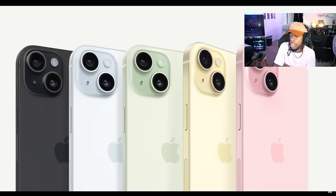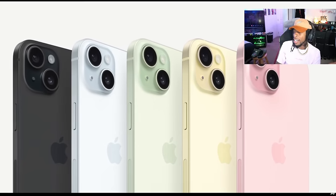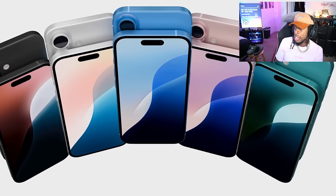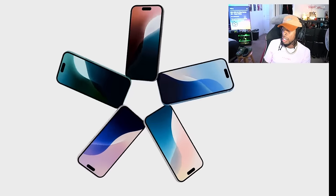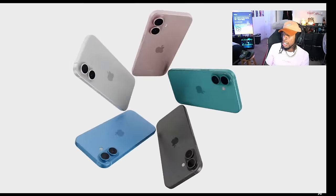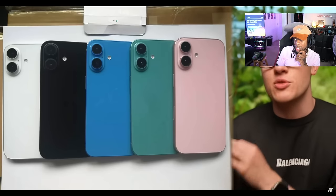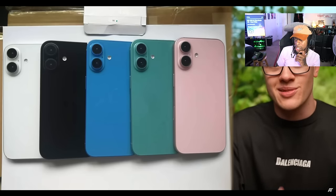The pastels that we first saw debut on the iPhone 15 are going away. Apple is cranking up the saturation, and it looks like we're going to be getting a really bright new blue, turquoise, as well as pink returning, in addition to white and black. According to this leaked image, these will be the five colors available at launch.